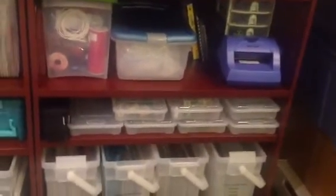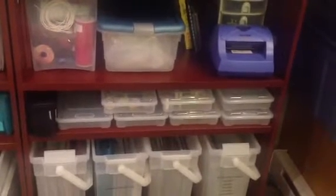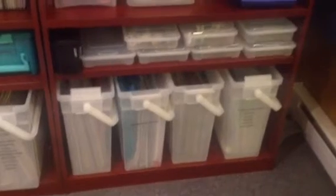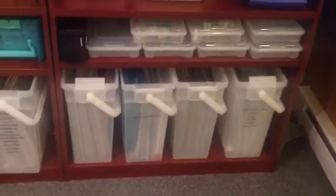The tops to my Iris containers, which hold sewing, embossing powder, Tim Holtz inks, etc. Those are my paper takers — they're Iris containers. Some of them are organized, some aren't.